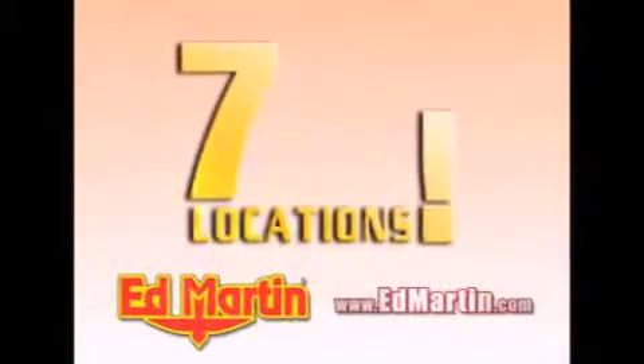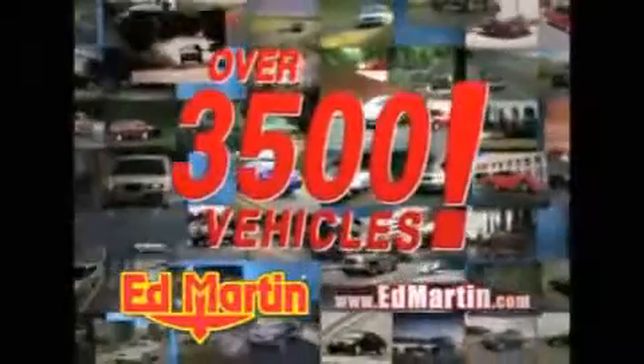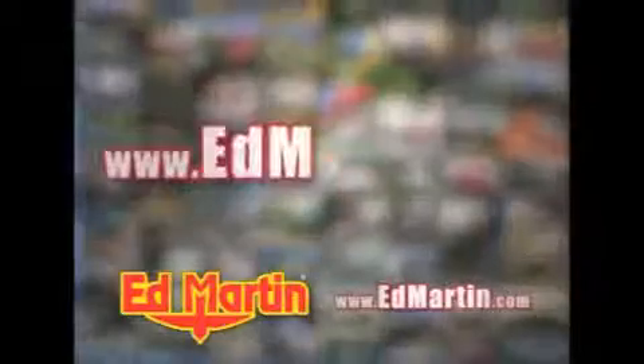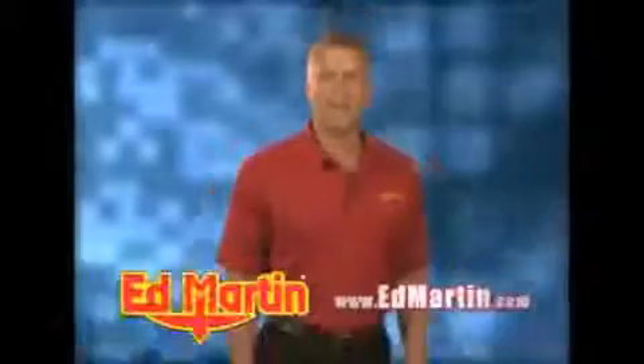Seven convenient locations, 13 different manufacturers, over 3,500 new and used vehicles — all online at EdMartin.com. Log on to EdMartin.com today, the only name you need to know.